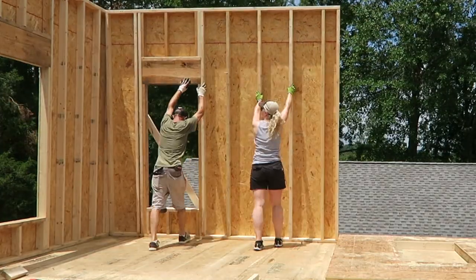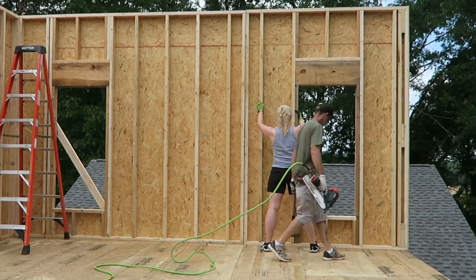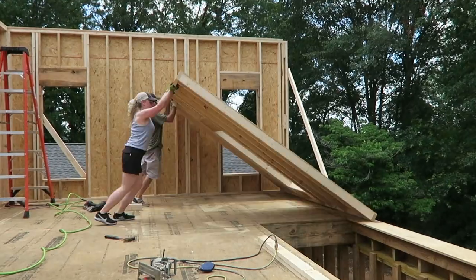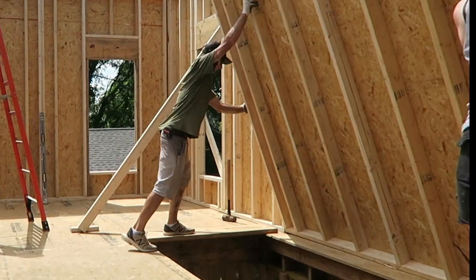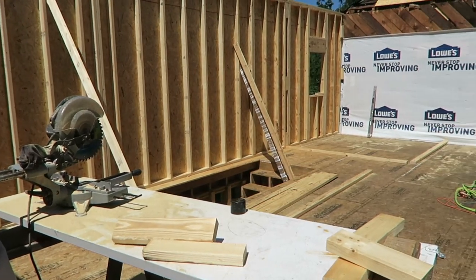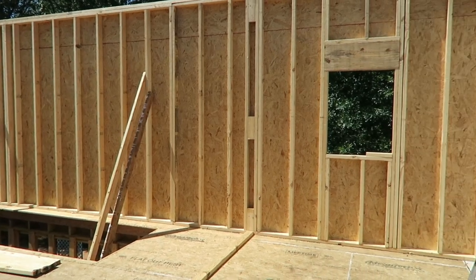Once we got that first wall up, it was just a matter of working your way around the room and building the rest of the walls so the whole studio space is coming together. Okay, this is where we're at right now — thank you so much for joining me on this journey. I'll talk to you soon, bye!